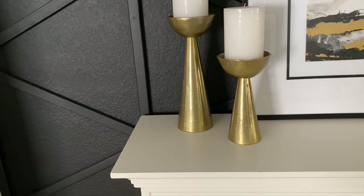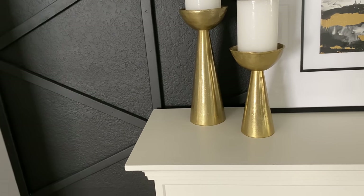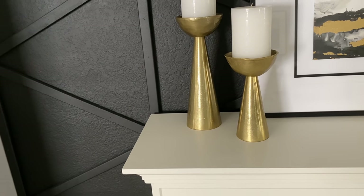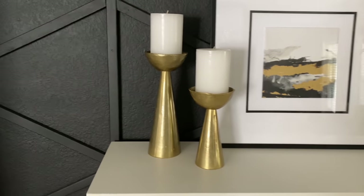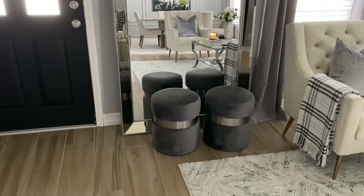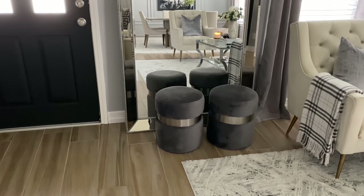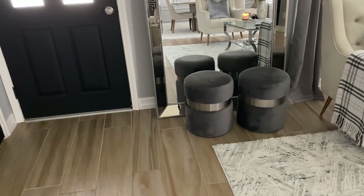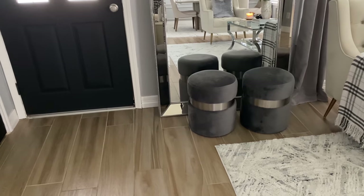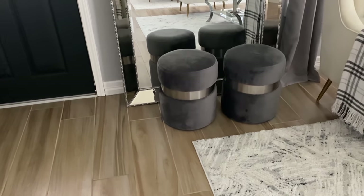I'll have the Pottery Barn candle holders linked in the description below. These little ottomans I got from Wayfair, but I've seen them at Home Goods, Overstock.com, and Amazon as well. They do come in other colors and the band on the side — mine is in silver — also comes in gold and different metals. I absolutely love this mirror — it's a beveled mirror with beautiful silver beading detail around the edge. I picked it up from Wayfair and I'll have it linked in the description if they still have it in stock.